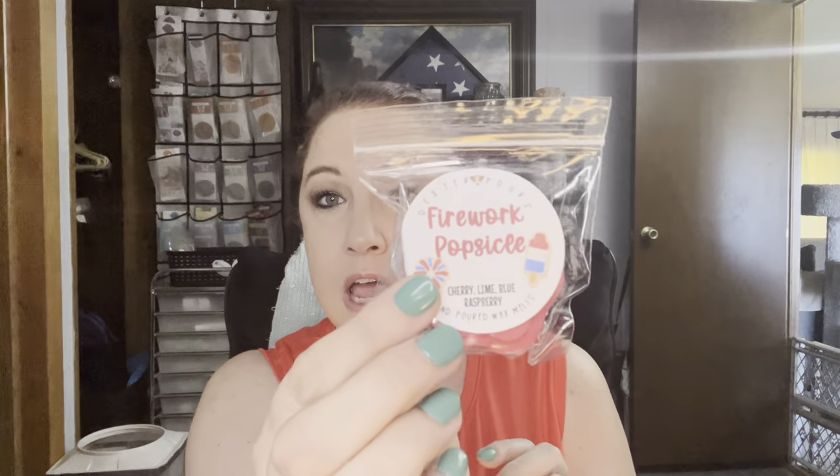So the sample I have is Firework Popsicle. I'm actually not real keen on this because of the cherry aspect, but I did give it a sniff and to me there's less cherry and more lime in it. So I appreciate that. This will probably be one that I choose to warm on the 4th of July, which is coming up soon. Her Firework Popsicle is really good. I don't really like this scent usually because the cherry usually seems so strong.